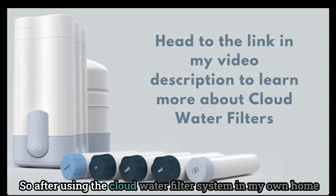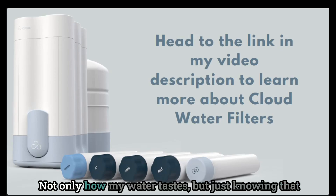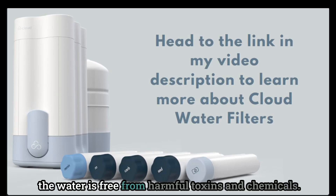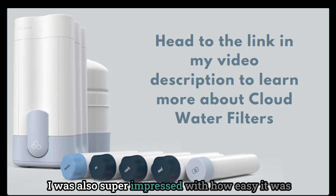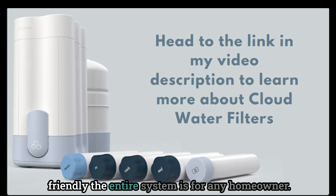After using the Cloud water filter system in my own home for cooking and drinking, I have been really happy with not only how my water tastes, but just knowing that the water is free from harmful toxins and chemicals. I was also super impressed with how easy it was to install and just how user-friendly the entire system is for any homeowner.